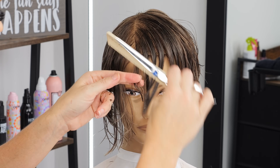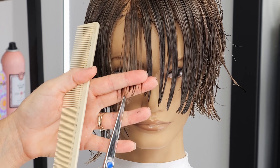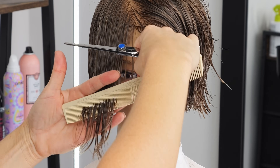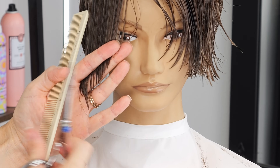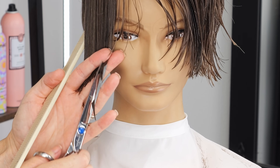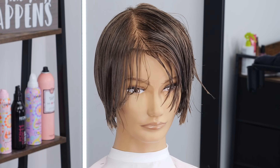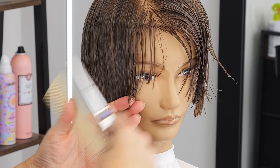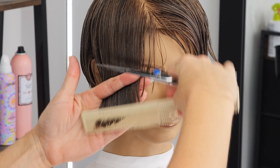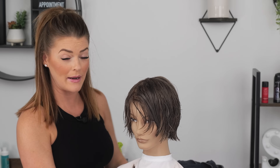I'm going to grab the front piece of my bang here, match it up with this other side, and actually angle from the bottom up into the top and cut. I think we need to remove just a little bit more length in this side corner here — combing this down, I'm just going to nip into this bottom corner. Now that we have this front face framing done, we're just going to continue layering through the rest of the top and sides.